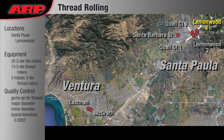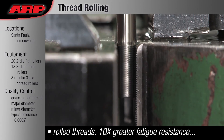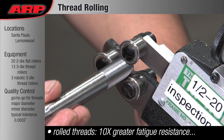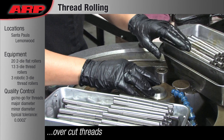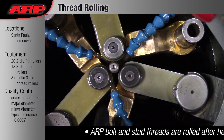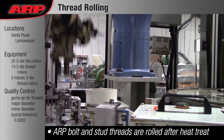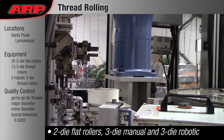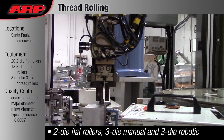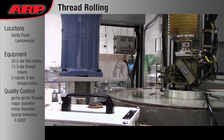Thread Rolling: All ARP bolts and studs have threads that are rolled into the fastener after heat treat. Compared to cut threads and threads that are rolled before heat treat, our method delivers a ten-fold increase in fatigue resistance. Thread rolling after heat treat is more costly because the tooling wears out faster, but it is the only way ARP creates threads.